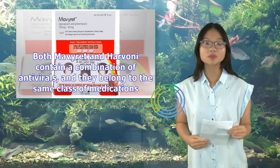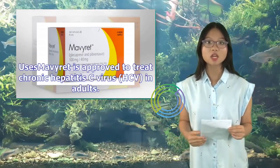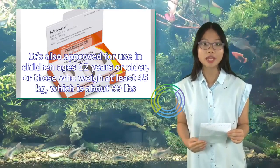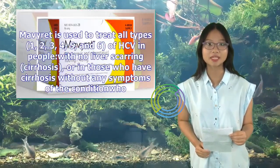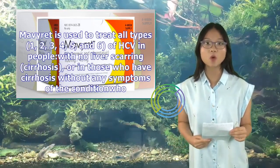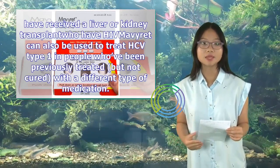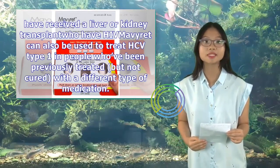Mavaret vs. Harvoni: Mavaret contains a combination of antivirals belonging to the same class of medications. Mavaret is approved to treat chronic HCV in adults and children ages 12 years or older (or those weighing at least 45 kg/99 lbs). It treats all types 1–6 of HCV in people with no cirrhosis or compensated cirrhosis, and can also treat HCV type 1 in people previously treated but not cured with a different medication.